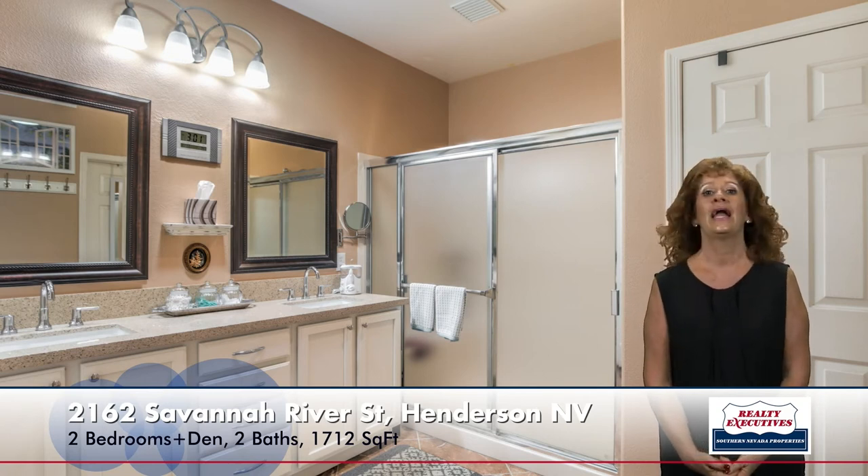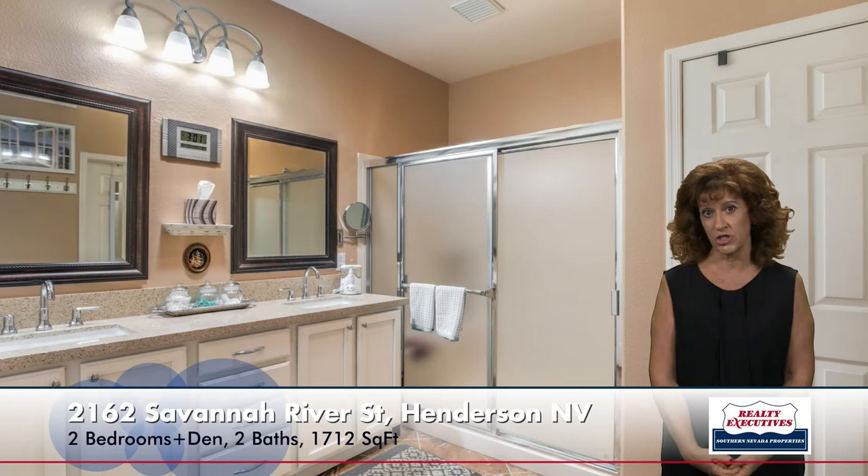Now let me show you the owner's suite. It's a very nice sized bedroom with beautiful laminate wood flooring, a ceiling fan, a big walk-in closet, plantation shutters throughout, and nice custom two-tone paint. The bathroom was also recently updated with dual sinks, upgraded plumbing and light fixtures, silestone countertops, and a nice big shower.